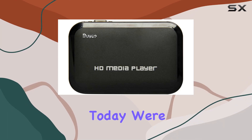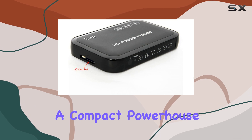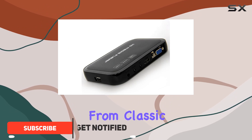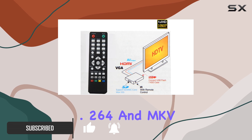Hey everyone, today we're diving into the Bayi portable HD media player, a compact powerhouse for all your multimedia needs. This little device supports a wide range of video formats, from classic RM and RMVB to modern H.264 and MKV.